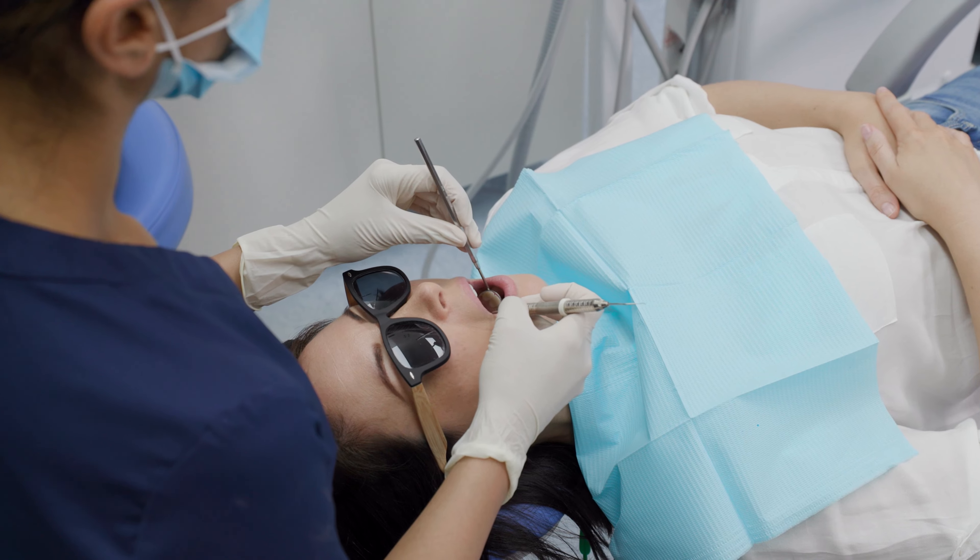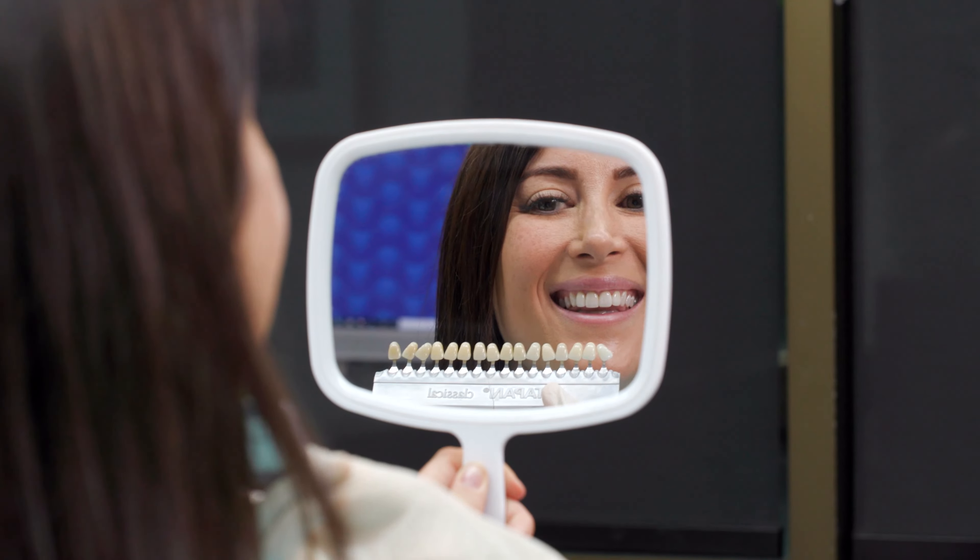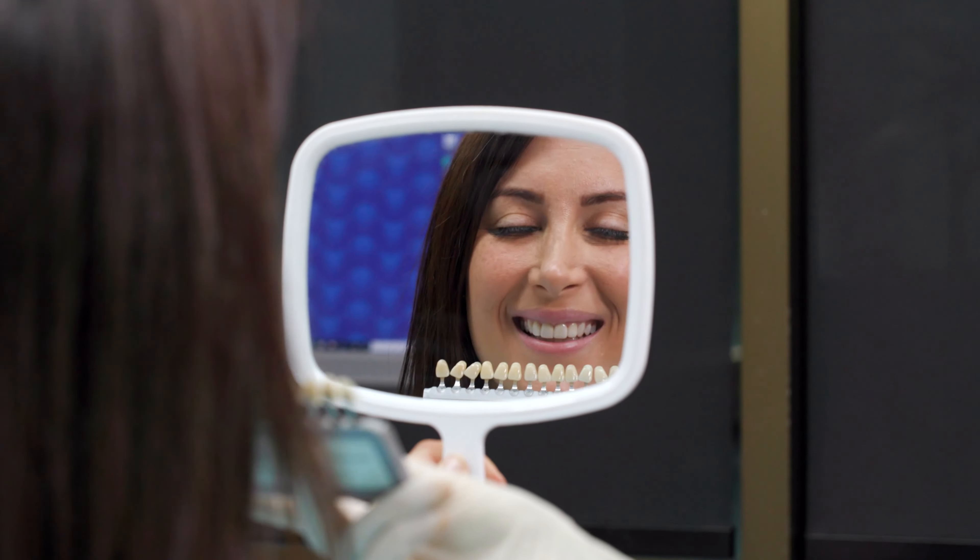At your second visit, our dentist will insert a 3D preview of your new smile design inside your mouth. You can see, feel and visualise your new smile.